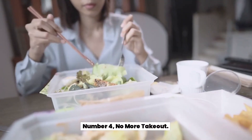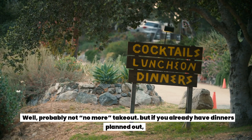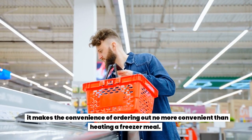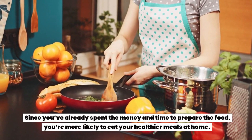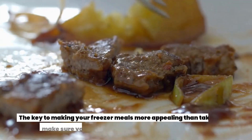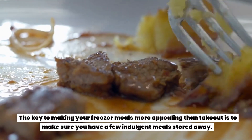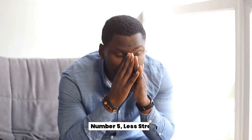Number four: no more takeout — well, probably not no more takeout, but if you already have dinners planned out, it makes the convenience of ordering out no more convenient than heating a freezer meal. Since you've already spent the money and time to prepare the food, you're more likely to eat your healthier meals at home. The key is to make sure you have a few indulgent meals stored away.